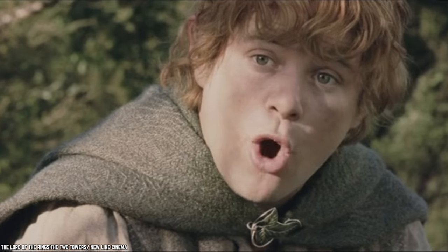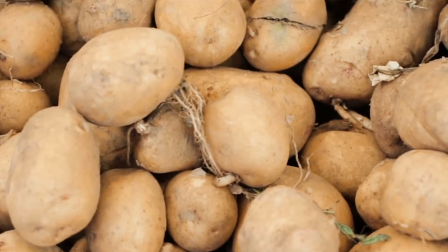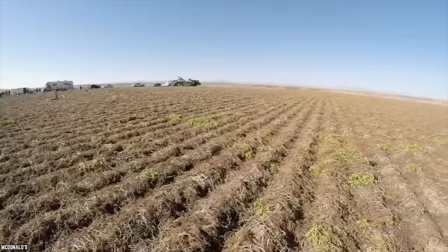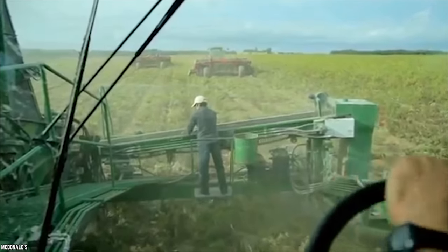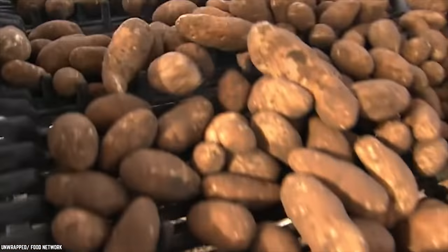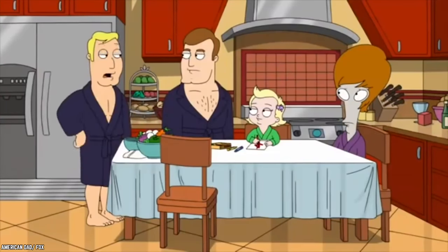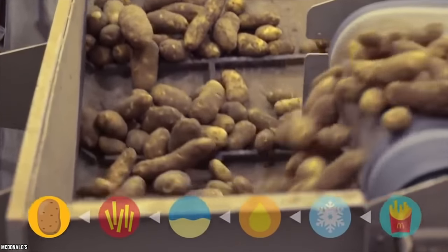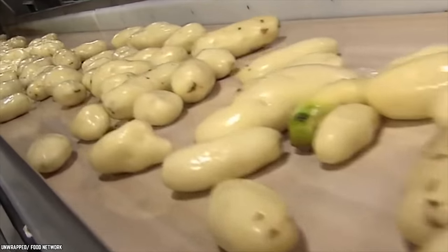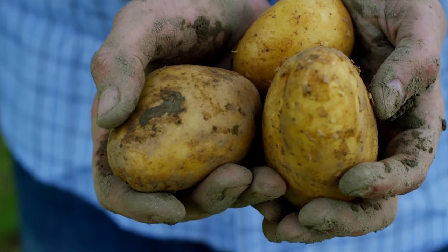McDonald's Fries Are Made From Real Potatoes. Adding to the shroud of mystery surrounding McDonald's fries is the rumor that they are not made from real potatoes but some sort of fake potato substitute. Well, that's not true at all. McDonald's fries are made from real potatoes sourced from a wide variety of regions across the U.S. The fries sold in Canadian McDonald's outlets are made from locally sourced Canadian potato varieties. McDonald's is very selective in choosing the right type — those well known for creating the signature crispy on the outside, soft on the inside fry. The most common varieties used are different types of russet potatoes, and notably, McDonald's uses non-GMO potatoes.